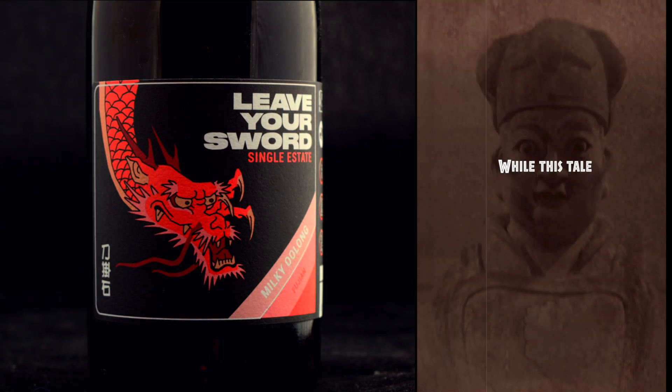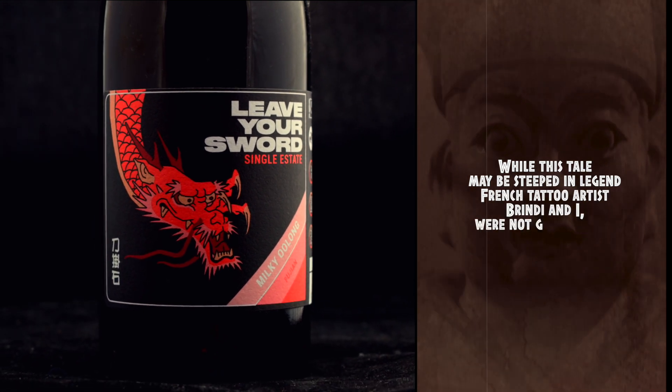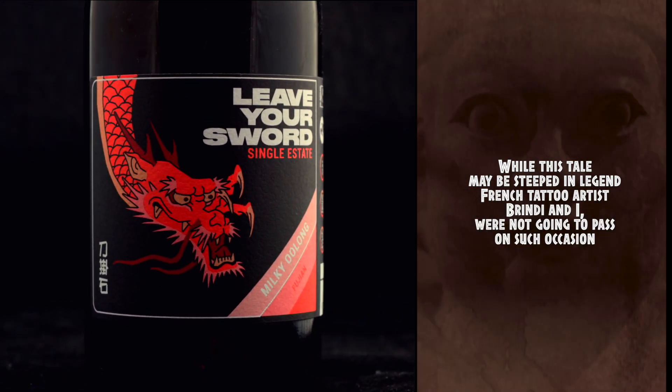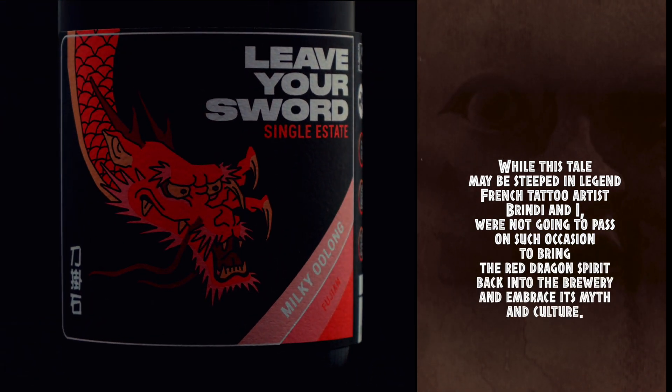While this tale may be steeped in legend, French tattoo artist Brindy and I were not going to pass on such an occasion to bring the black dragon spirit back into the brewery and embrace its myth and culture.